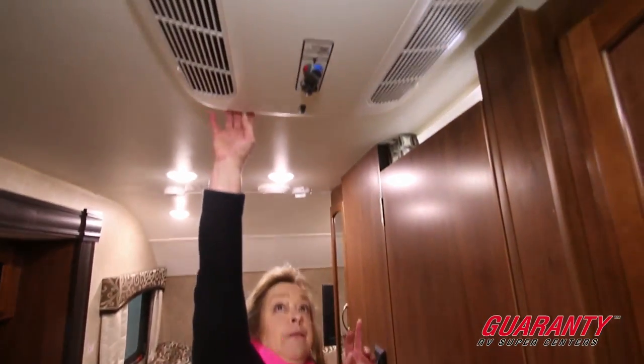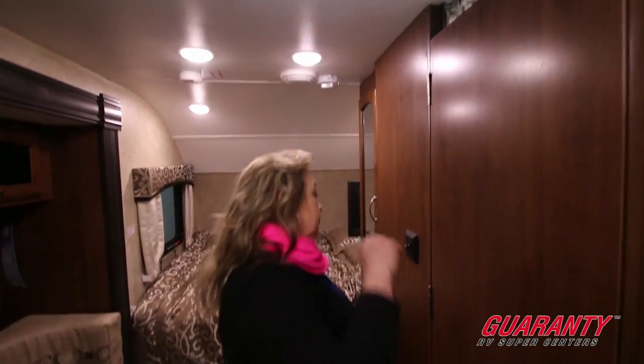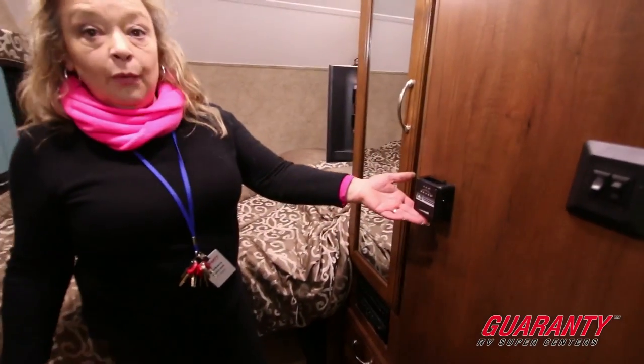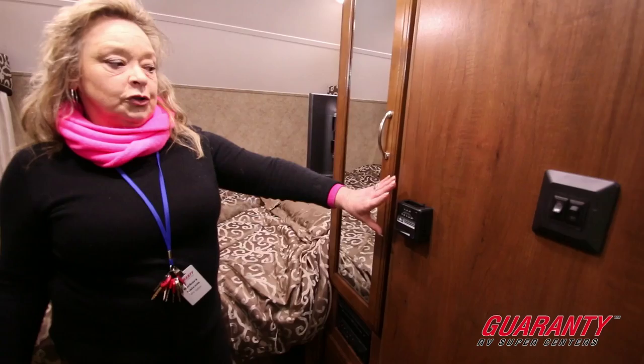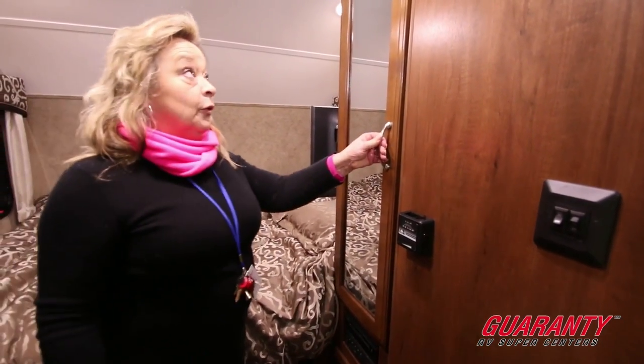There's a nice rooftop AC — this is a Coleman Mach, one of the best air conditioners on the market. You also have an Atwood furnace. If you want to set the temperature in the coach, you just set it right here and it'll keep the heater cycling on and off to maintain that temperature level for you.